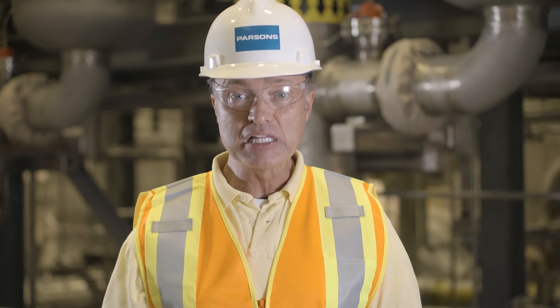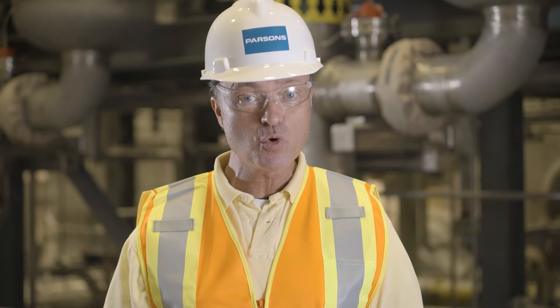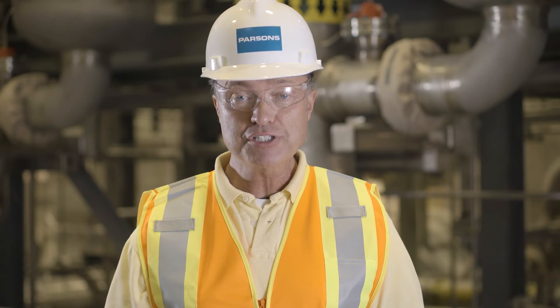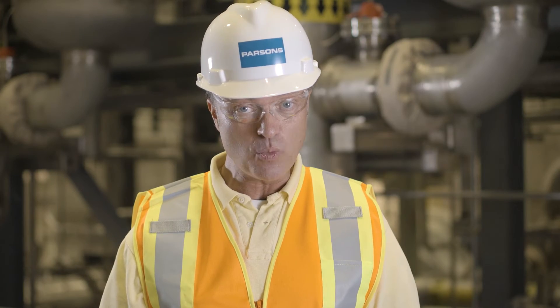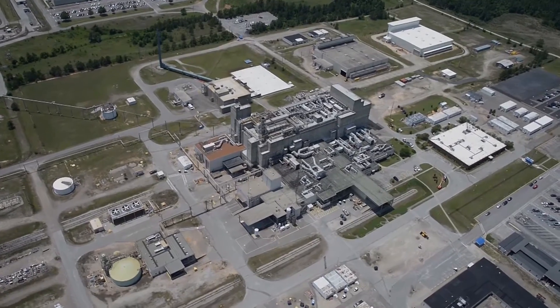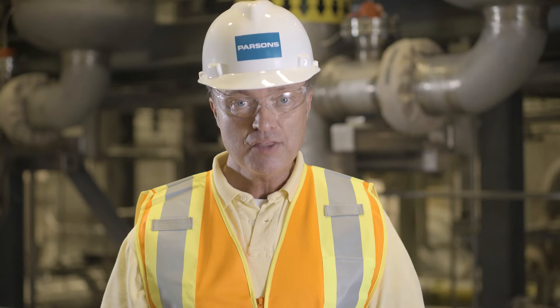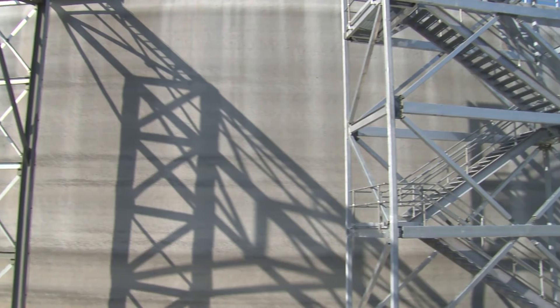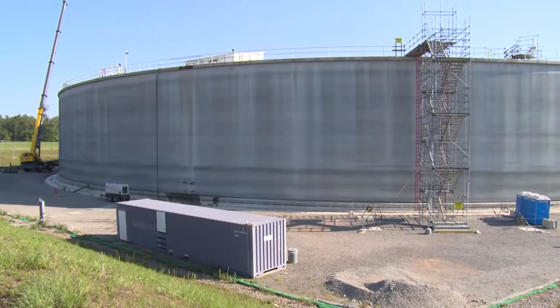Separating liquid wastes from the less radioactive salt solution allows the Department of Energy to dispose of the waste in the safest, most efficient way. After completing the initial separation process, the concentrated high activity waste will be sent to the nearby Defense Waste Processing Facility, where it will be immobilized in glass and stored in vaults until it can be placed in a geological repository. The decontaminated salt solution will be mixed with cement-like grout at the nearby Saltstone Facility for disposal on site.